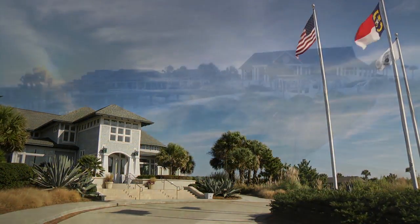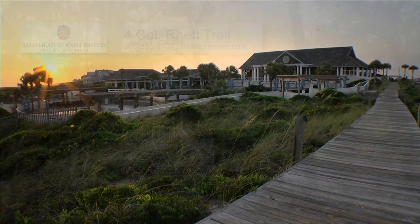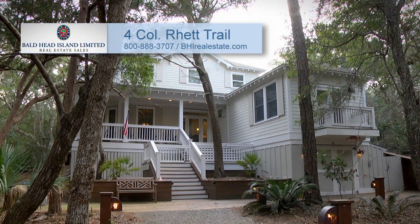Bald Head Island Club Lifestyle and a Shoals Club membership are available for separate purchase. For more information, call Bald Head Island Limited Real Estate Sales at 800-888-3707 or visit bhirealestate.com.